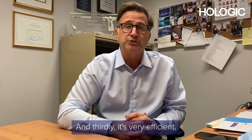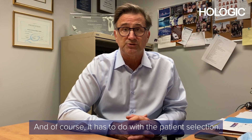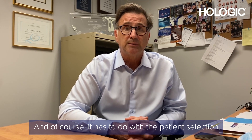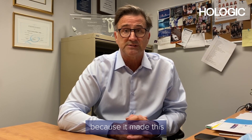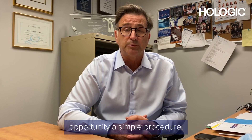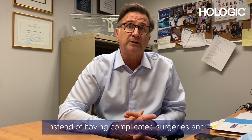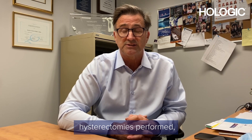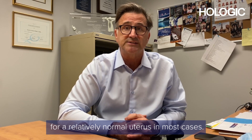And thirdly, it's very efficient. Patients are satisfied, and of course it has to do with patient selection, but overall it was a big game changer for the gynecologic world because it made this a simple procedure instead of having complicated surgeries and hysterectomies performed for a relatively normal uterus in most cases.